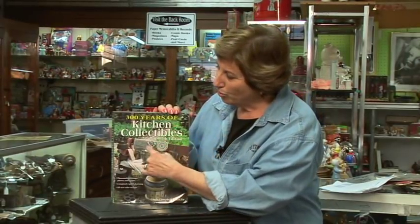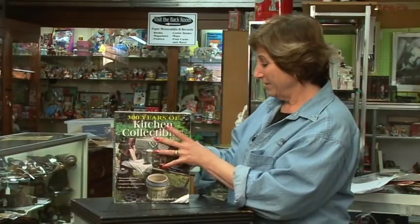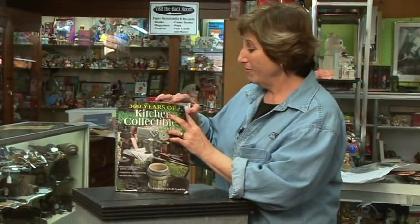Check this out. 300 years — count them — 300 years of kitchen collectibles. Now who would have thought? You have an old fork, you got a rolling pin, that's a collectible? What is that about? But it is. This book has — I mean I can't believe it — this book has over a thousand pages and it's filled with kitchen stuff. Let me just turn to some of this and you just won't even believe your eyes.